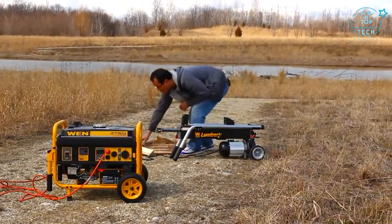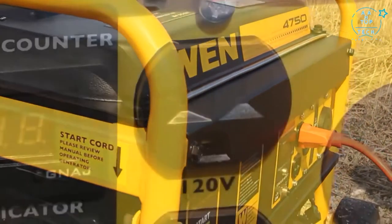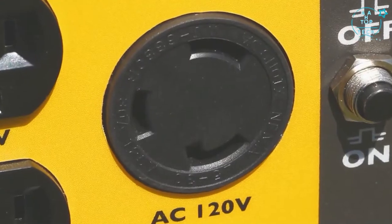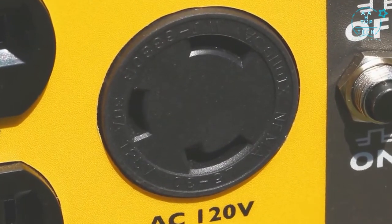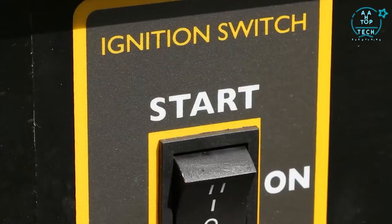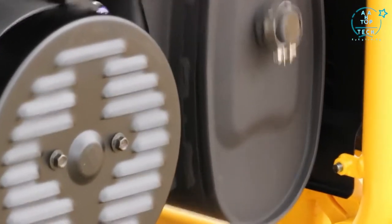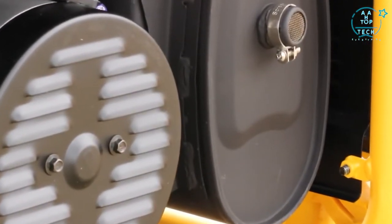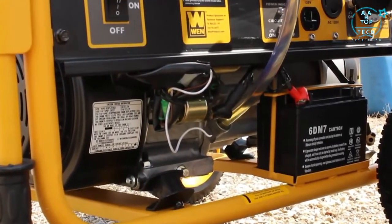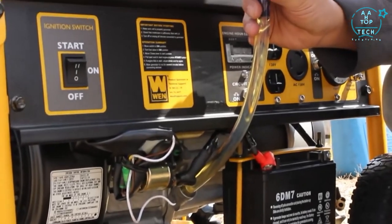Now that's reliability. The three outlet choices include two 120-volt 20-amp wall outlets, one 120-volt 30-amp 3-prong locking outlet, and one 120-volt RV outlet. The keyless electric start lets you turn on your generator at the push of a switch, while the spark arrestor allows for safe and approved usage in national parks and forests. Low oil shutdown and overload protection safeguards the unit from damage.